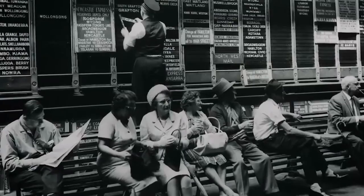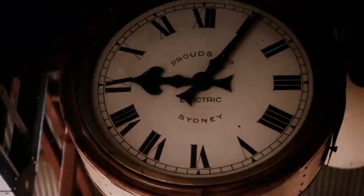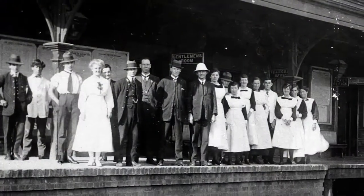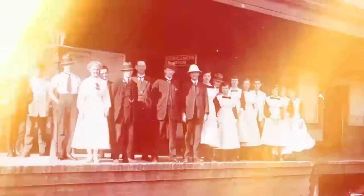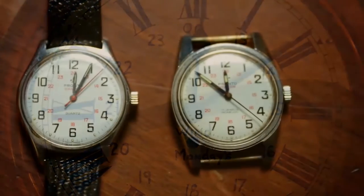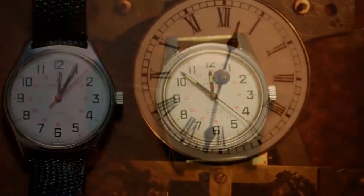People needed to know when trains were arriving or leaving. Each railway station had numerous clocks for passengers on platforms and waiting areas, and for the rail workers in staff offices, goods yards and signal boxes. Thousands of clocks, watches and timekeeping devices were coordinated to a standardized system across the state.